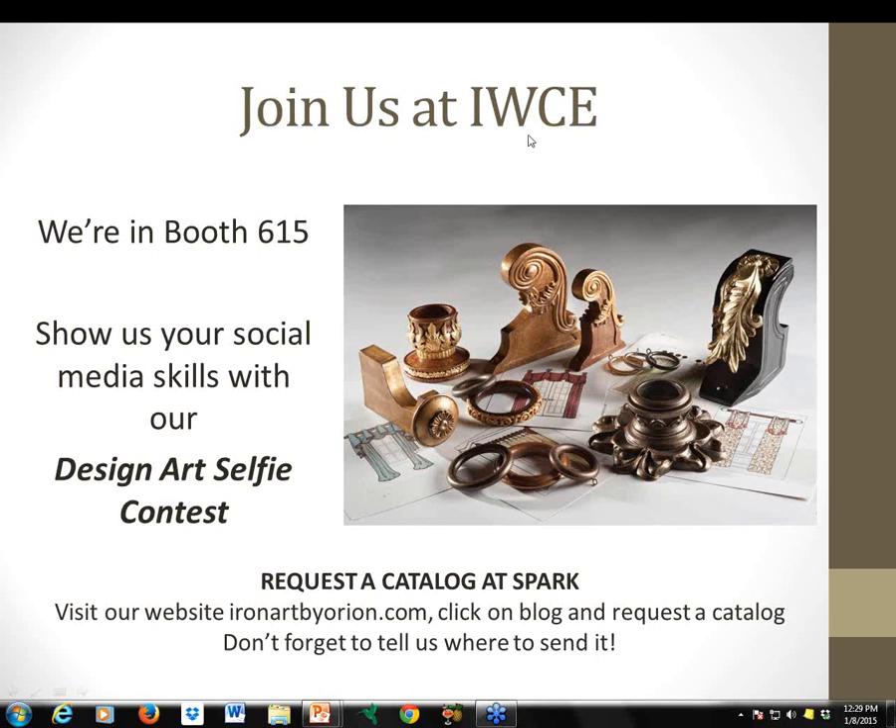Any other questions before I let you go on this cold wintry day — it's about two below with a windchill of about 15 below for me, so I'm glad to be indoors today. Thanks so much, everybody, and watch for our upcoming webinars in 2015 on a variety of subjects.